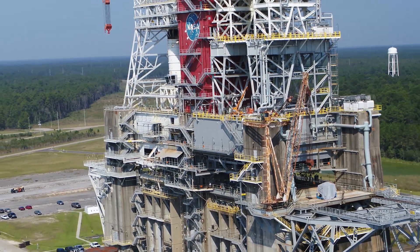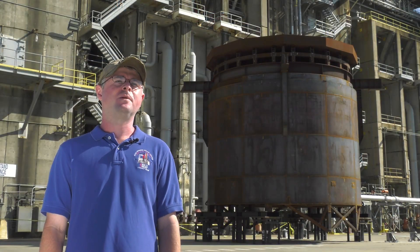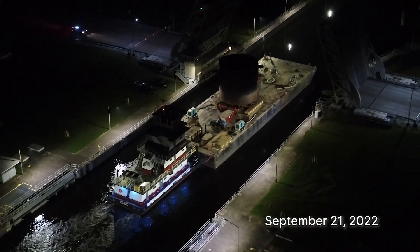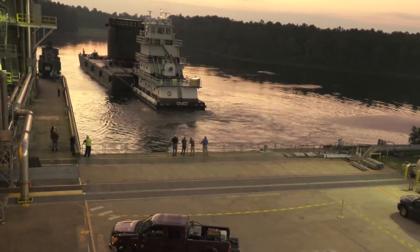We're here on the tarmac of the historic B-2 test stand. The large steel structure behind me is called the Interstage Simulator. It was brought over here on September 21st via barge from the Michoud Assembly Facility after its major structural steel work was completed.